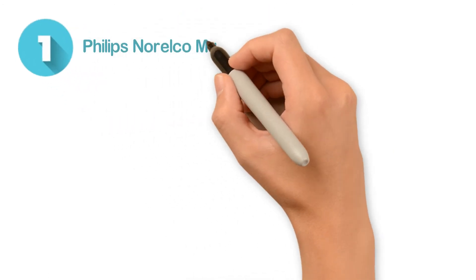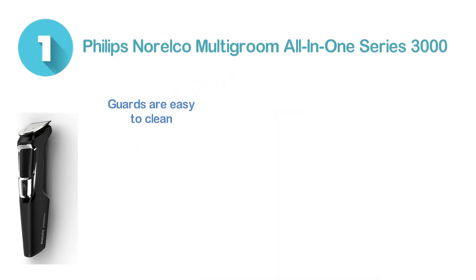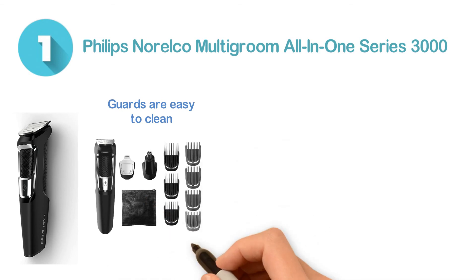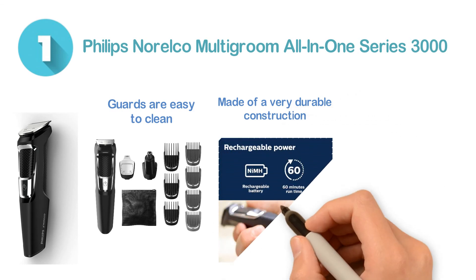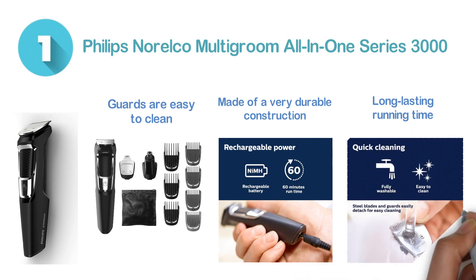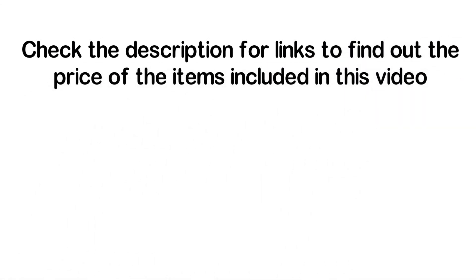Number 1: Philips Norelco Multigroom All-in-1 Series 3000. The blades and guards are easy to clean as they are easy to detach. The dual cut technology and maximum precision are another useful feature. It is made of very durable construction and the lithium-ion battery is very helpful for a long-lasting runtime. The blades are dull-free and will never break. Check the description for links to find out the price of the items included in this video.